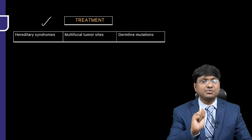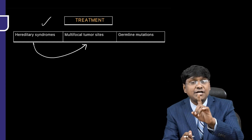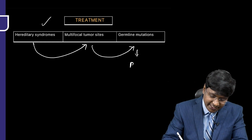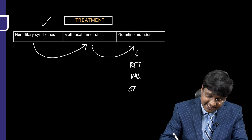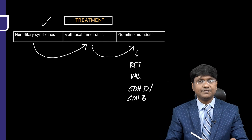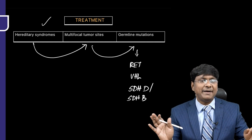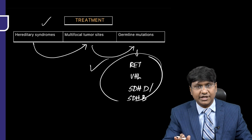Paragangliomas are commonly found in patients with hereditary syndromes, which are associated with multiple tumor sites. This should be anticipated in patients with germline mutations, especially in RET proto-oncogene, VHL gene, succinate dehydrogenase D gene, or succinate dehydrogenase B gene — all associated with multifocal tumor sites.